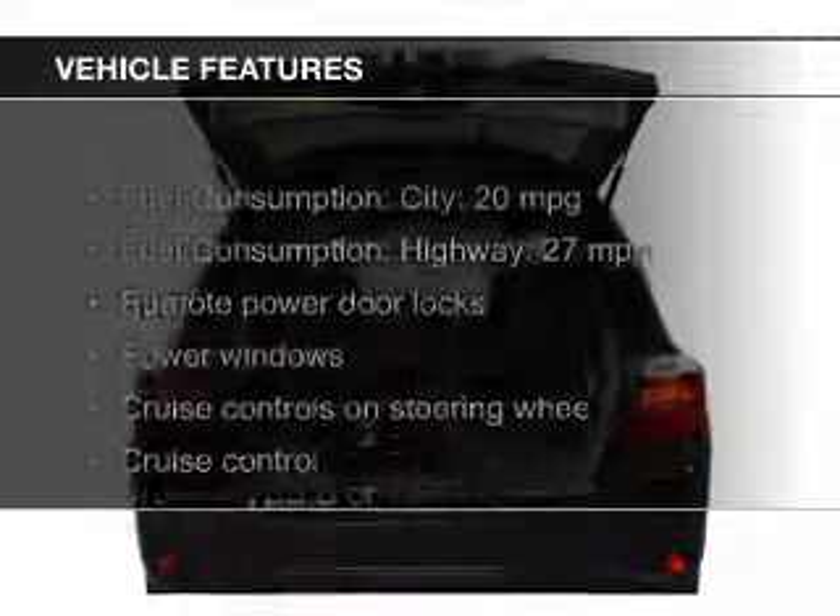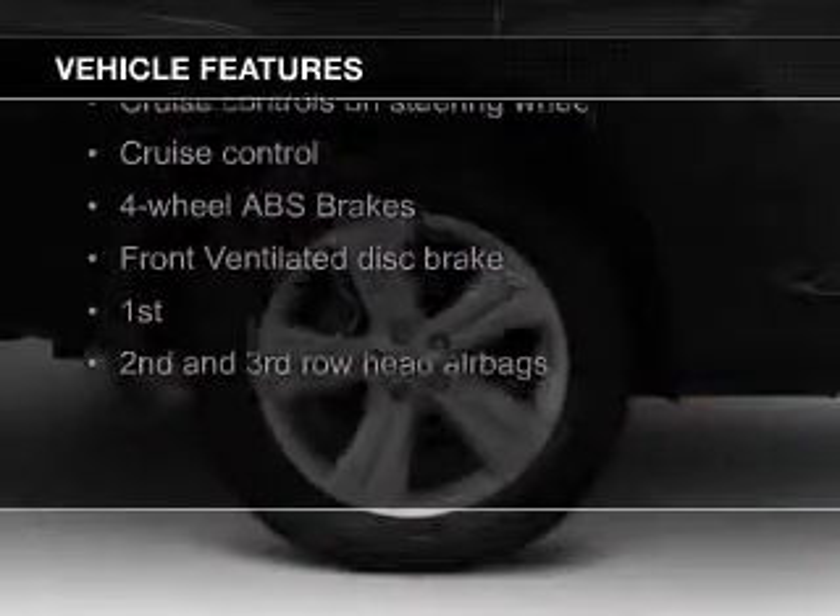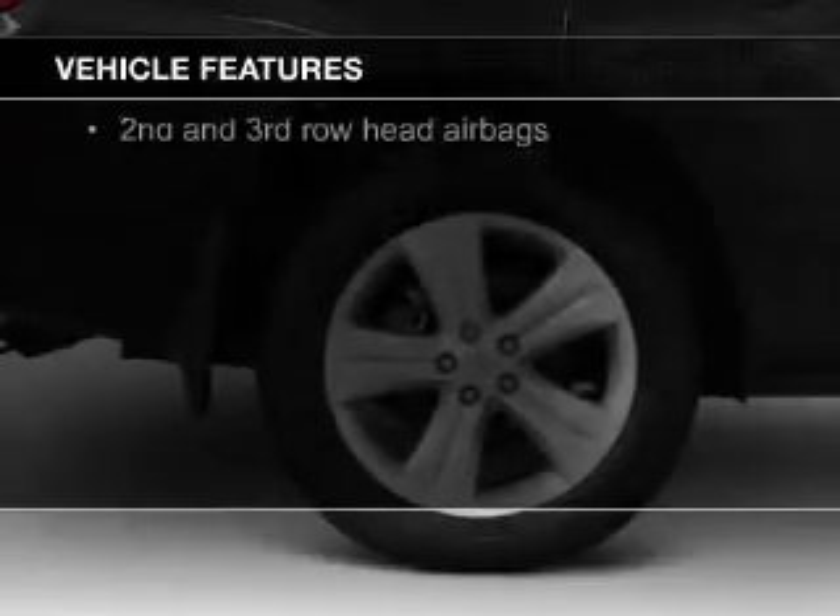The features include digital audio input, steering wheel controls, alloy rims, tilt and telescopic steering wheel, and a spoiler.